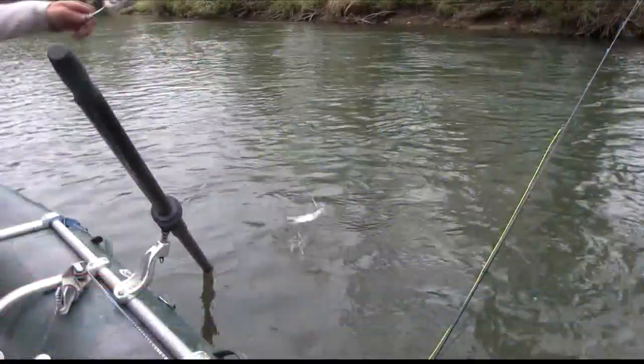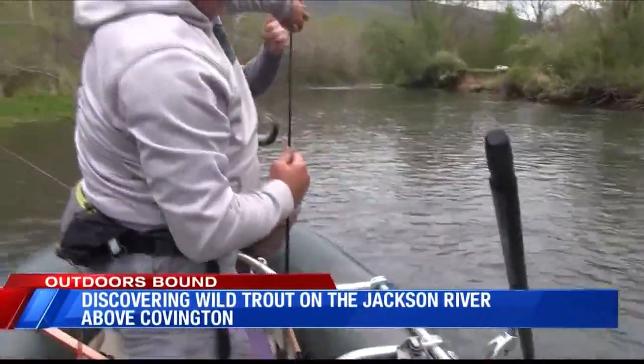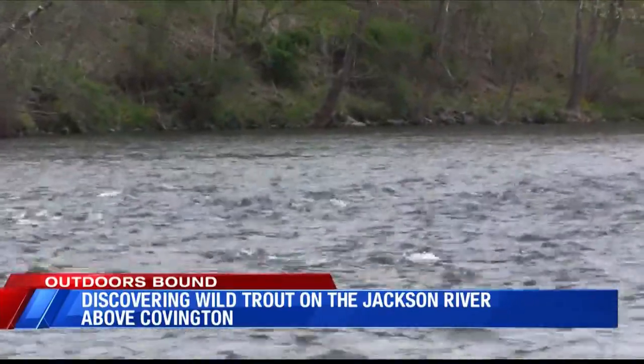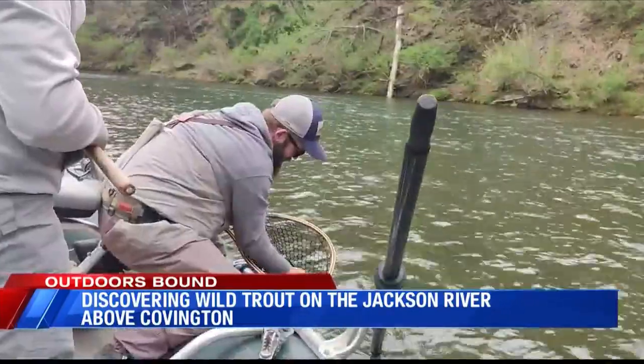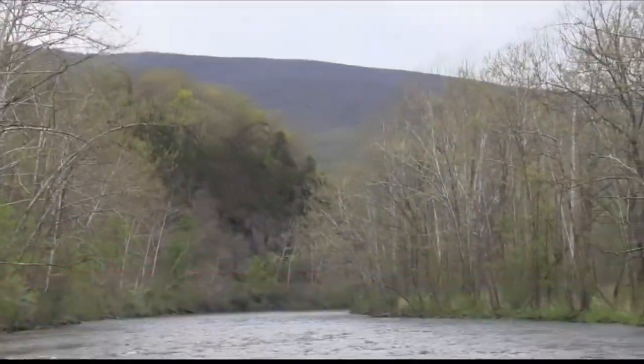How y'all doing, folks? When I say wild, in this instance, I'm talking about wild trout — rainbow. The Jackson River below Lake Mumaw, above Covington, is a special place. It is one of the few self-sustaining, naturally reproducing trout streams in the Commonwealth. There is no stocking on this stretch. All the fish are wild.